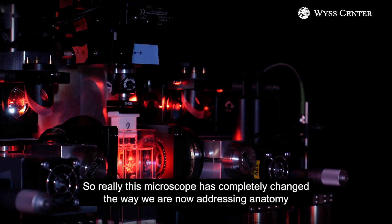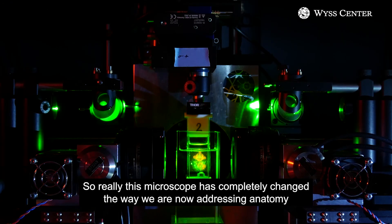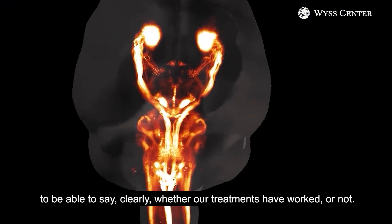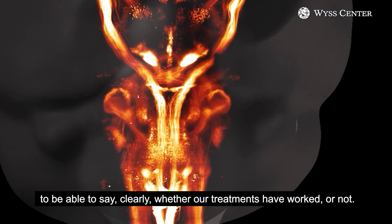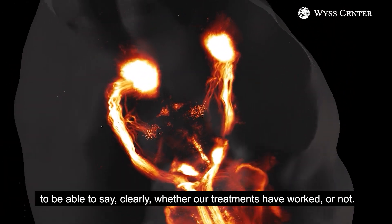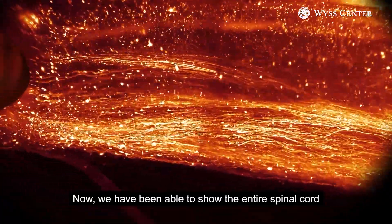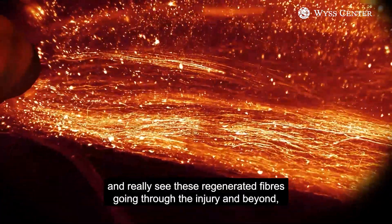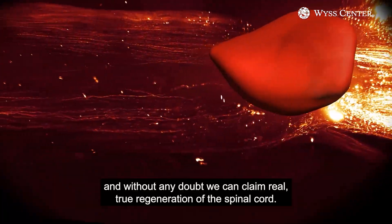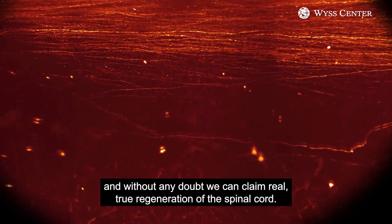For us, this has been a game changer. This microscope has completely changed the way we are now addressing anatomy, and for the very first time we are able to say clearly whether our treatments have worked or not. We have been able to show the entire spinal cord and really see these regenerating fibers going through the injury and beyond. And without any doubt, you can claim a real, true regeneration of the spinal cord.